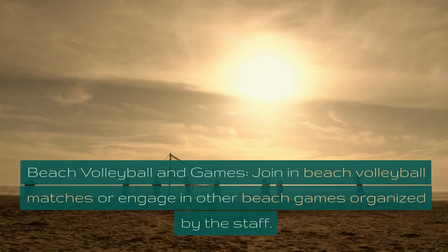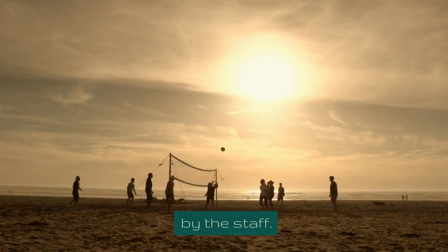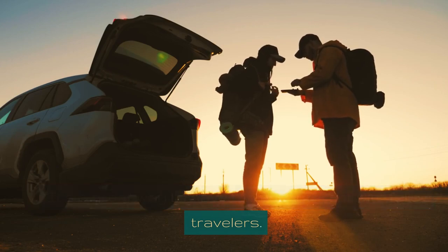Beach Volleyball and Games. Join in beach volleyball matches or engage in other beach games organized by the staff. It's a great way to have fun and interact with fellow travelers.